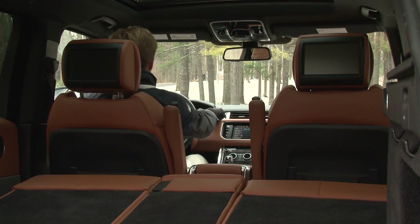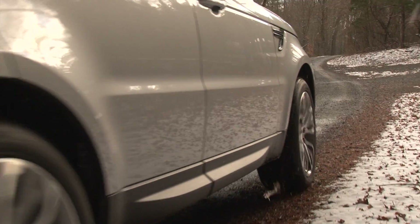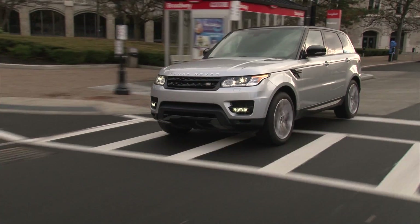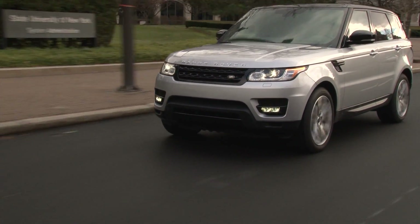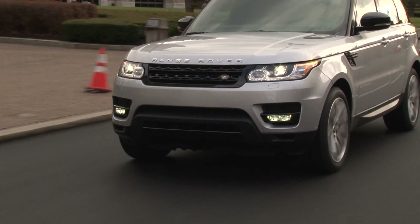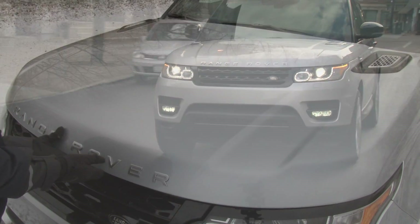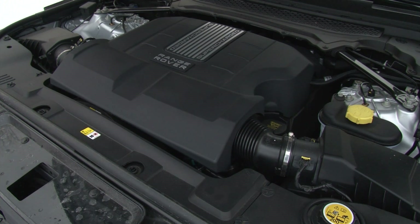And if somehow that doesn't satisfy you, there's a $6,300, 1700-watt, 23-speaker system available. Retaining its signature sloping roofline silhouette, this Sport has a wheelbase that's longer by 7 inches yet drops about 800 pounds thanks to the new aluminum unibody. And though I'm sure the 340-horse supercharged V6 does a yeoman's job, this 510-horsepower fire-breathing beast is unstoppable.